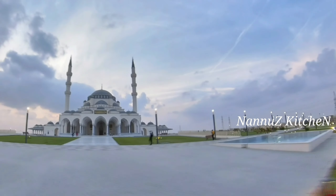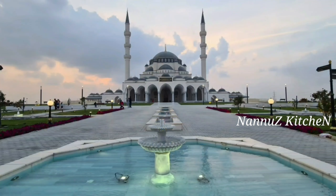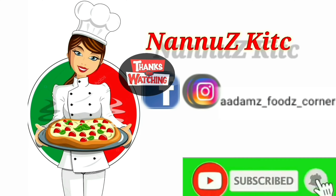Thank you very much. I am going to show you the video. Please like, share, subscribe and support. Take care.